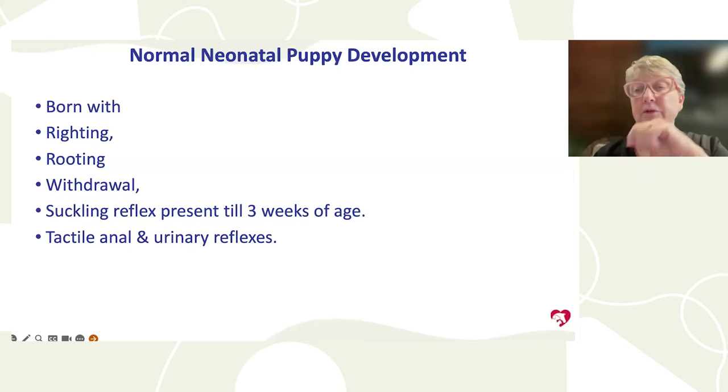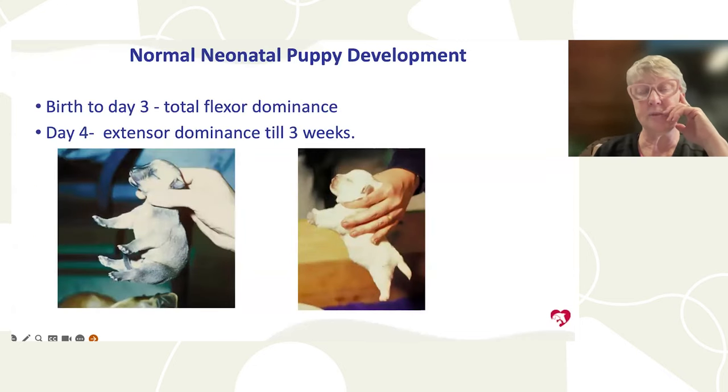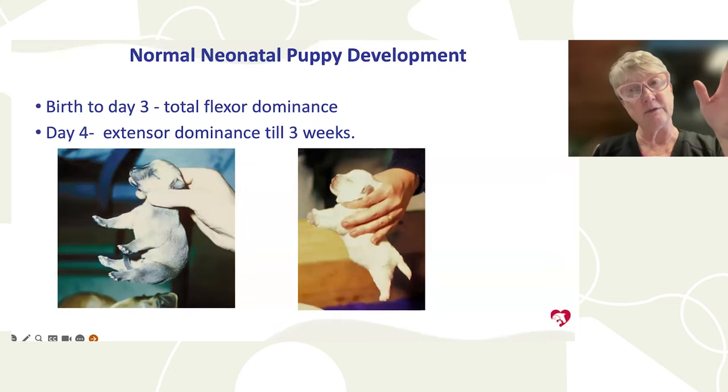Tactile, anal, and urinary reflexes should also be present at birth — as soon as you touch them, they should defecate and urinate appropriately. Until puppies are four days old, they should have flexor dominance, meaning they flex their head down and limbs in when held with support. After day four, they start to extend. These reflexes are things you can easily check at home.